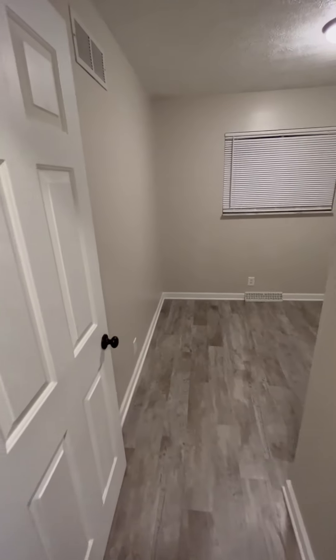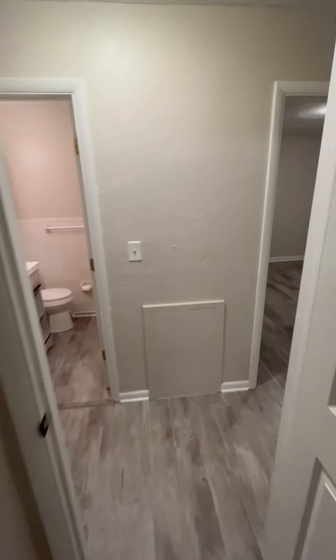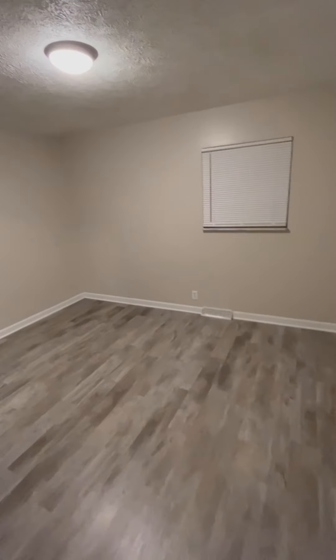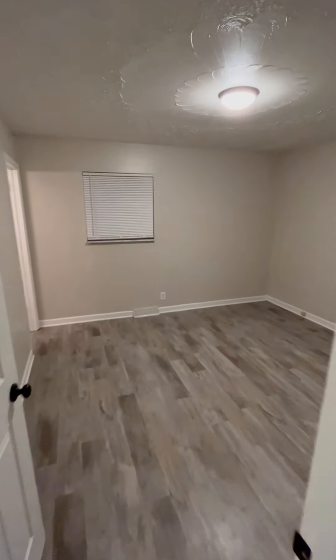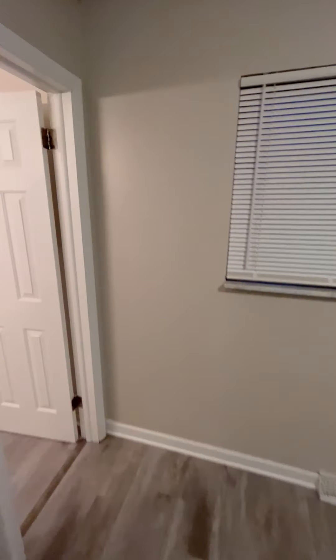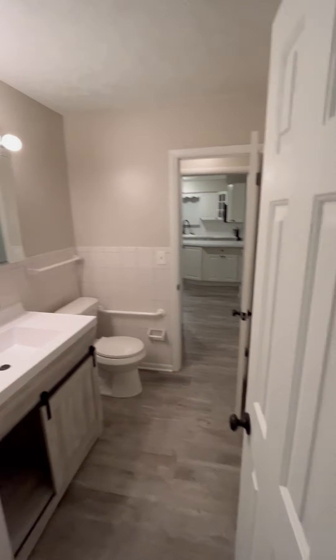This will be the first bedroom. Half bath.